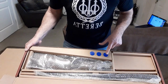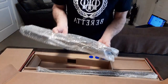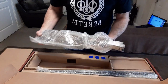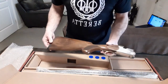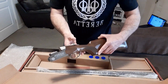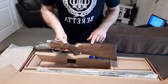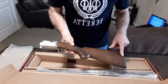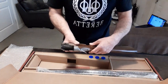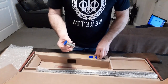It's got the three factory chokes. Nice stock. I think this was the budget end of the line for Beretta, for people who wanted to buy a Beretta but couldn't afford the top of the range. It's nice — three factory chokes.